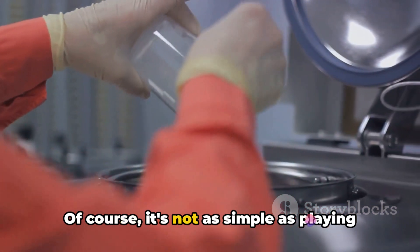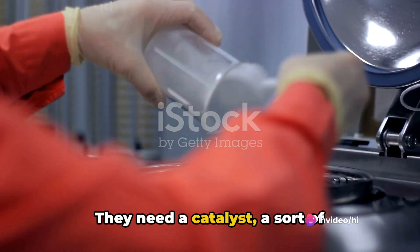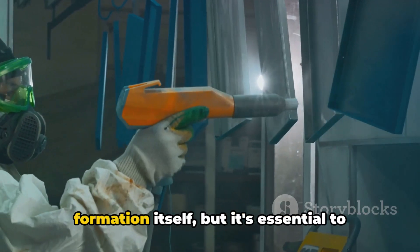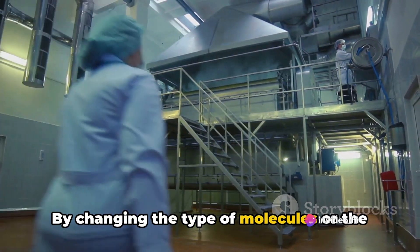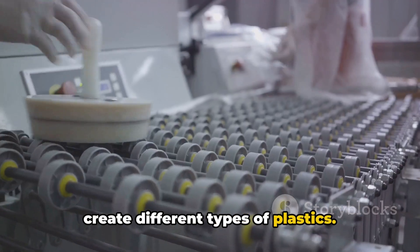Of course, it's not as simple as playing a game. The molecules won't just line up on their own. They need a catalyst, a sort of cheerleader to encourage them to form the chain. This catalyst doesn't participate in the formation itself, but it's essential to get the process started. Now, here's where things get interesting. By changing the type of molecules or the conditions of polymerization, we can create different types of plastics.